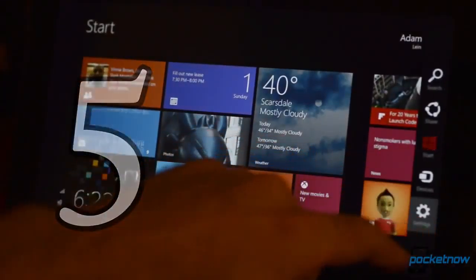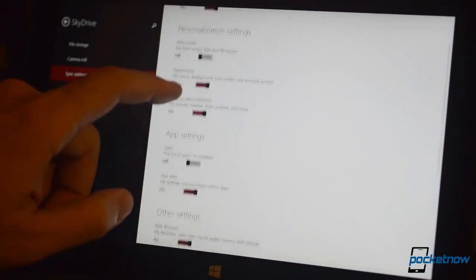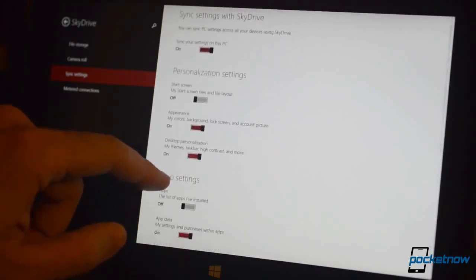Number 5: User Profile Cloud Sync. If you log into Windows 8.1 with a Microsoft ID, you can allow it to save all sorts of your customizations, passwords, app data, language preferences, etc. to your SkyDrive.